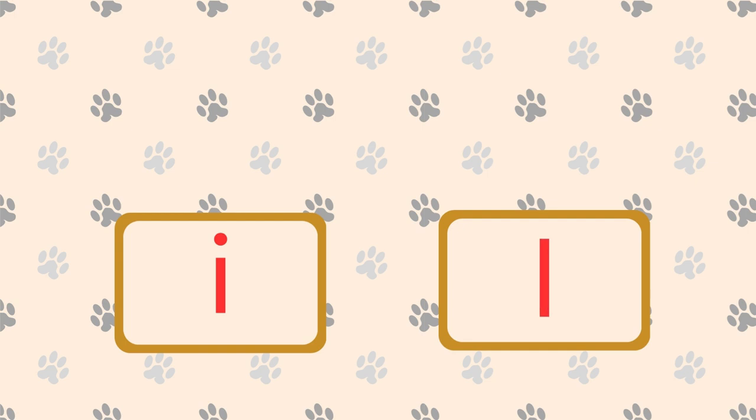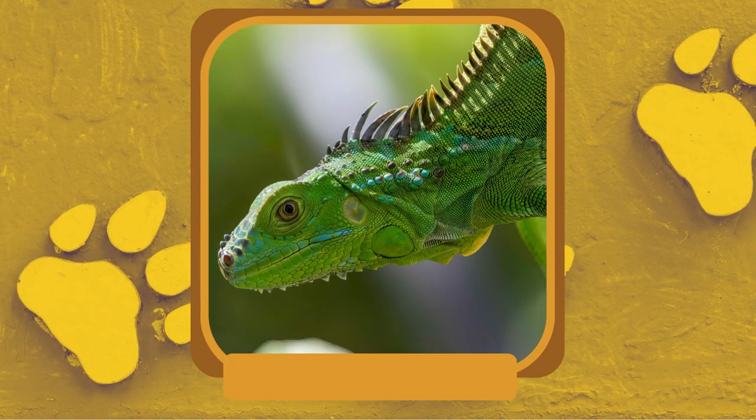What reptile is known for its ability to change color and live in warm climates? Iguana. Iguanas have a unique adaptation that allows them to regulate their body temperature by basking in the sun or seeking shade.